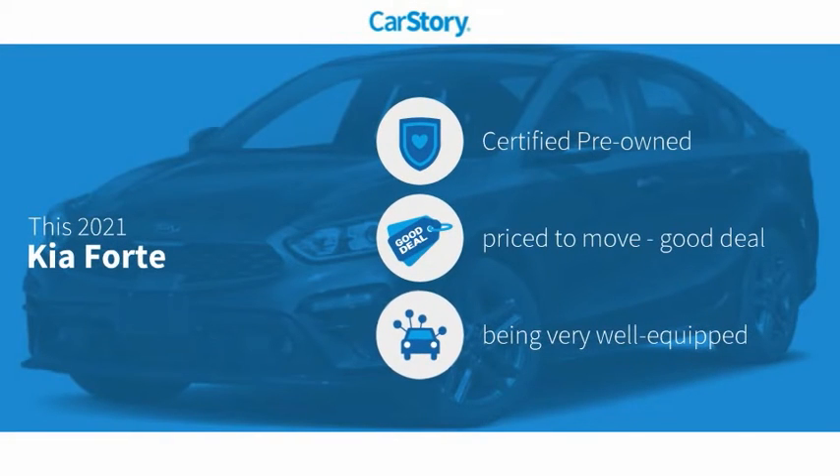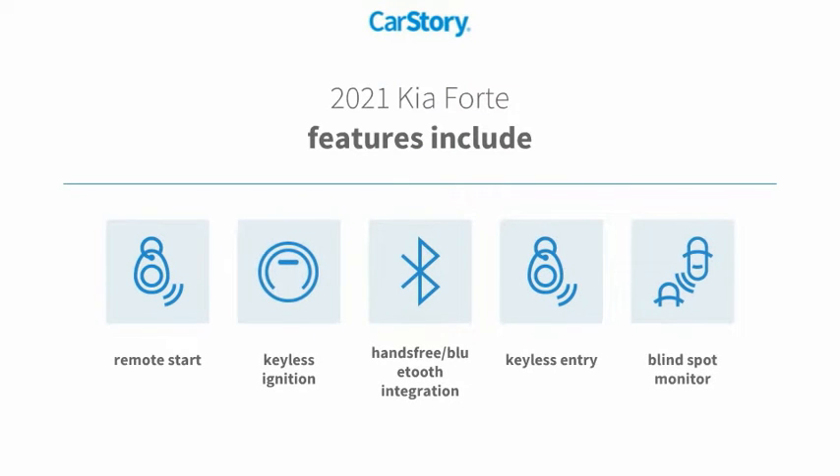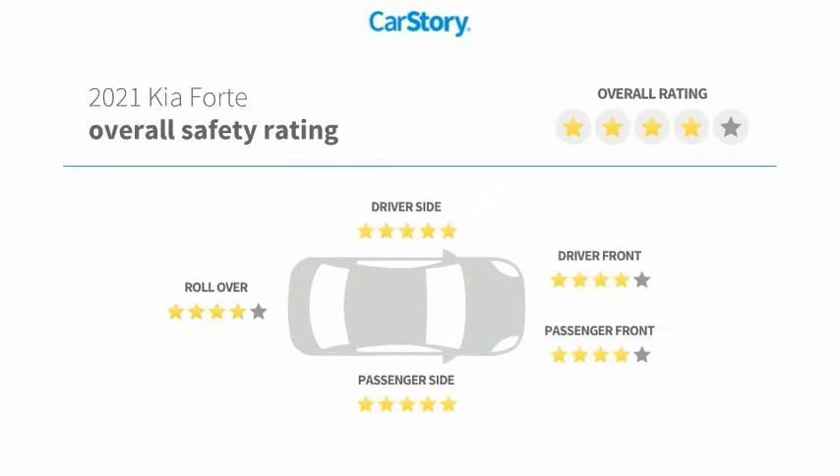Car Story research indicates this vehicle as certified pre-owned, a good deal, and loaded with features. Features include keyless entry, remote start, keyless ignition, blind spot monitor, hands-free Bluetooth integration, and it has been listed as an IIHS top safety pick with these ratings.